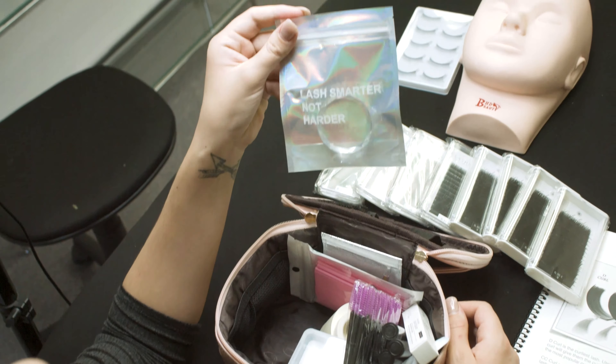Next we have our Seal the Deal and Glue Mate — one of my favorites. This is what you keep your adhesives in, it holds three adhesives and it's super cute. Then we're going to move over to our flat lashes and classic lashes — we have all of those here. And then over to our volume lashes, which as you guys can see, we are sold out of so much right now, but the restock will be next week, so make sure you guys check that out.